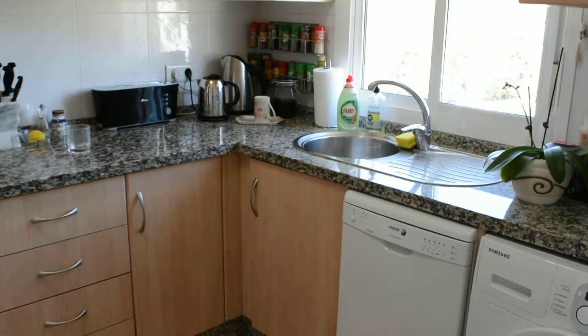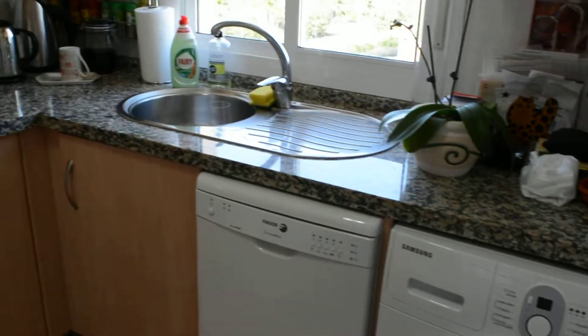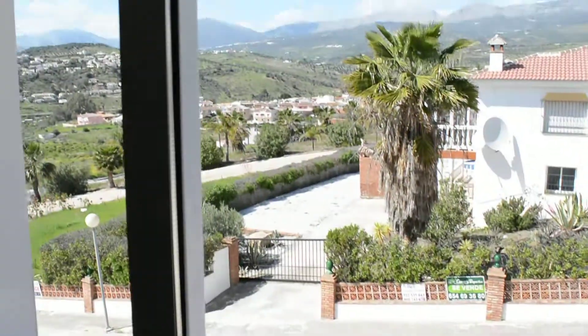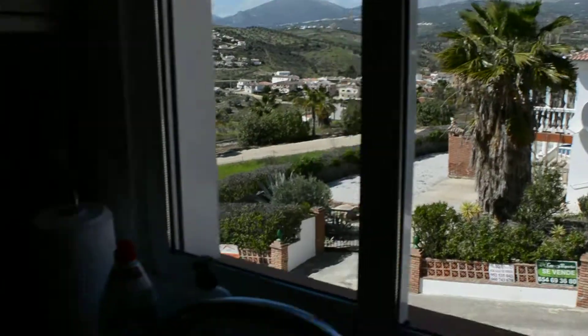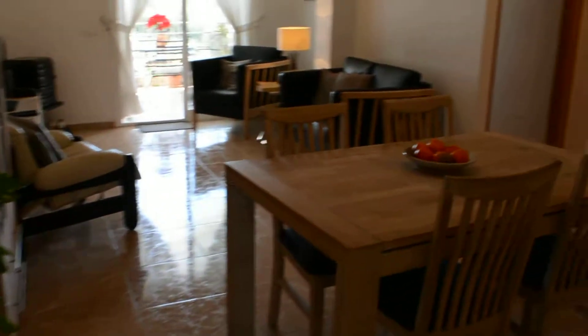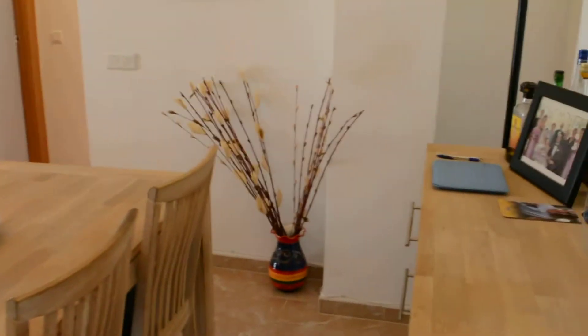Coming into a good quality kitchen with granite tops, dishwasher, and a great view from the sink. There's an all-electric oven, hob, and microwave, and that leads through into a good sized living area.